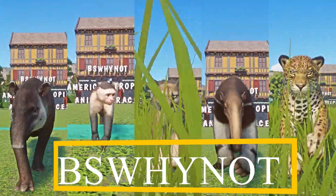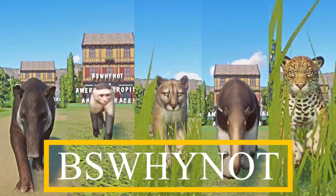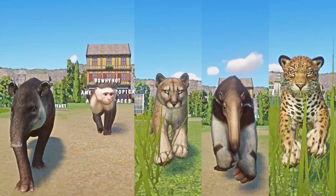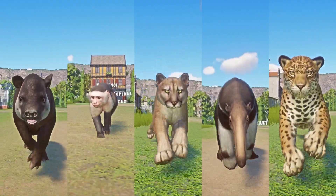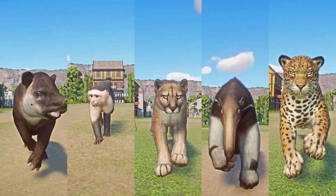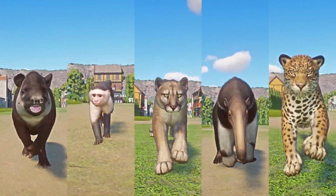Hi guys, welcome back for another speed racing video. If you are new to the channel, please consider subscribing, and to those who already subscribed, thank you so much. Today's video is all about American tropical animal speed races, including the following animals: Baird's Tapir, Colombian White-faced Capuchin Monkey, Cougar, Giant Anteater, and Jaguar. Let the race begin!